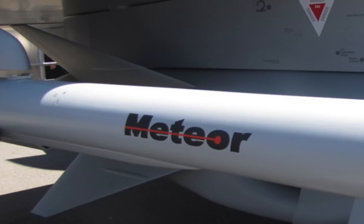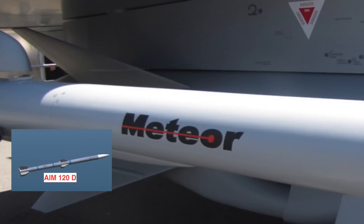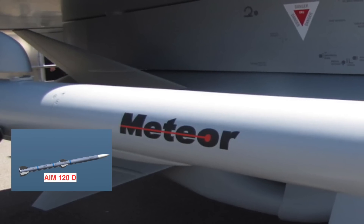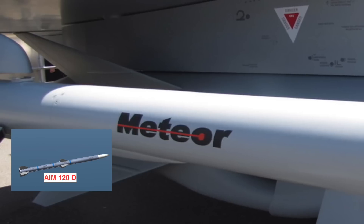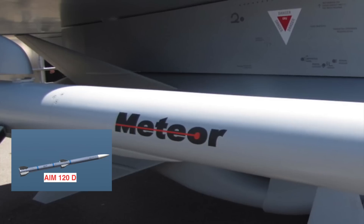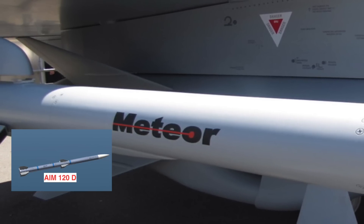1. Meteor has a range of 100 km. The only other air-to-air missile which has a range similar to Meteor is the AIM-120D — the latest variant of the US advanced medium-range air-to-air missile — also designed to hit targets more than 100 km away.